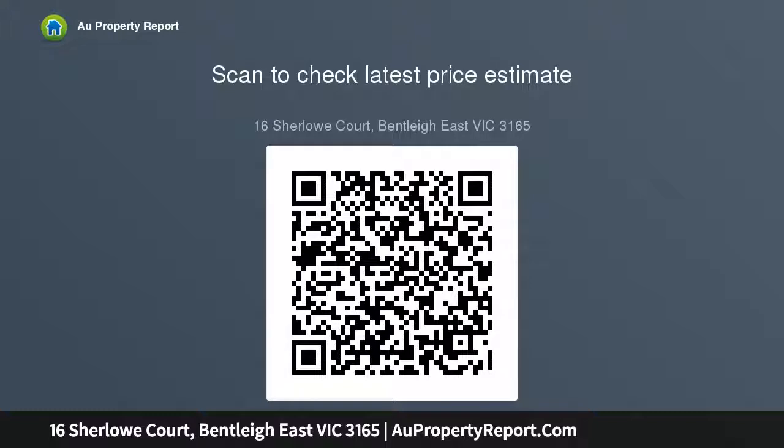This timeless brick beauty even has a quiet cul-de-sac position neighboring St. James College and Centenary.